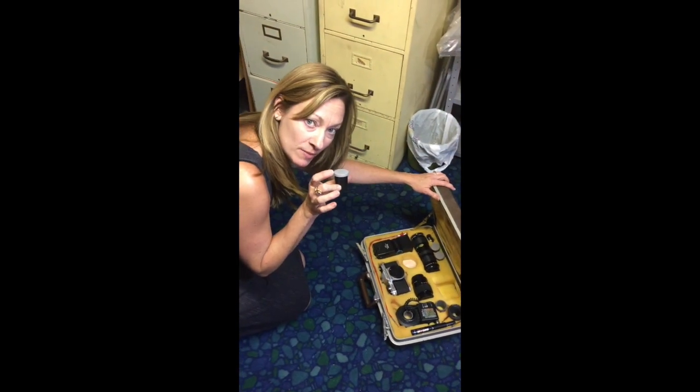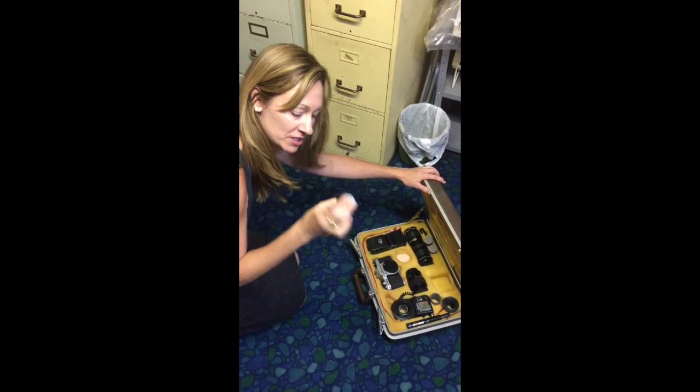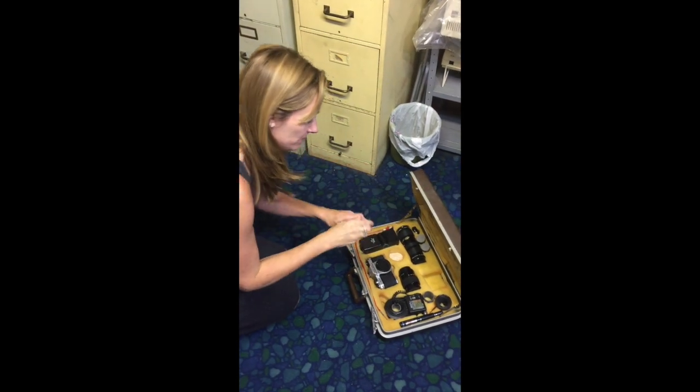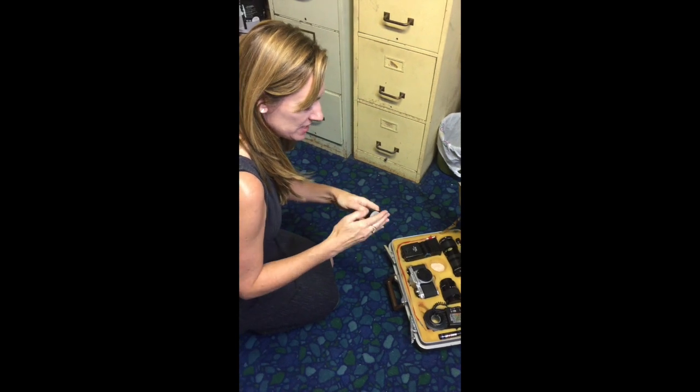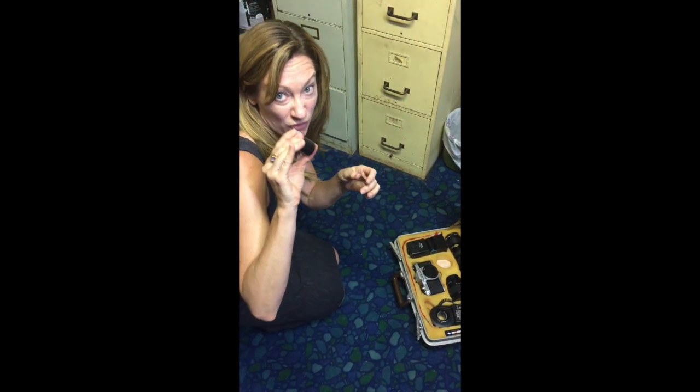This is back in the day of film — film, for anybody under 25. This is film, a roll of film: you put it in the camera and develop it. You only get 24 frames.